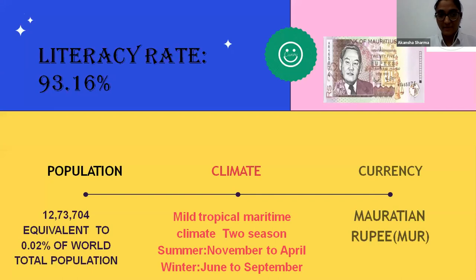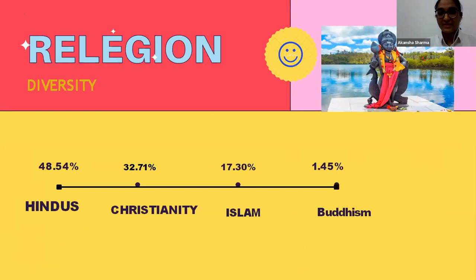The population of Mauritius is approximately 1,270,744, which is equivalent to 0.02% of the world's total population. The climate is mild tropical maritime with two seasons: summer from November to April and winter from June to September, which is quite opposite to the Indian climate. The currency is the Mauritian rupee — one Mauritian rupee equals 1 rupee 80 paise Indian rupee. The literacy rate is high at 93.16%. Religion in Mauritius is diverse, similar to India: Hindus make up 48.54%, Christianity 32.71%, and Islam 17.30%.